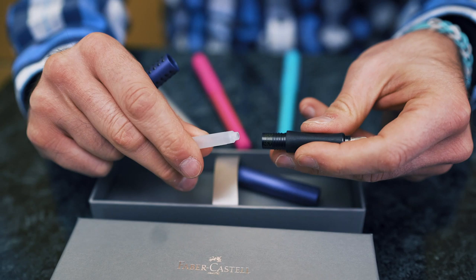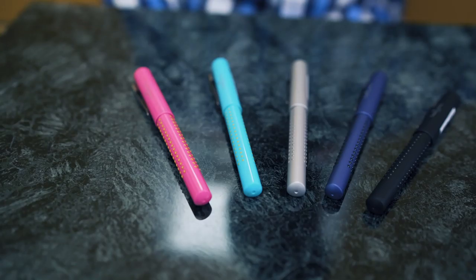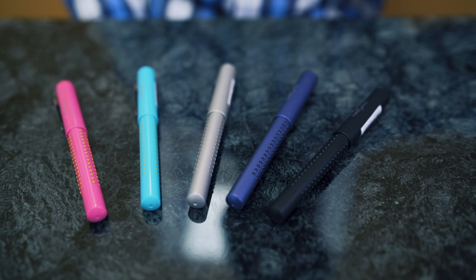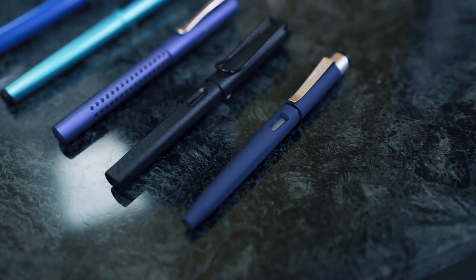A converter is not included with the pen but can be purchased separately so you can fill it with bottled ink. The GRIP is available in a range of colors from the conservative black, silver, and blue to the fun turquoise and pink. The fountain pen's stainless steel nib is offered in extra fine, fine, and medium point sizes.